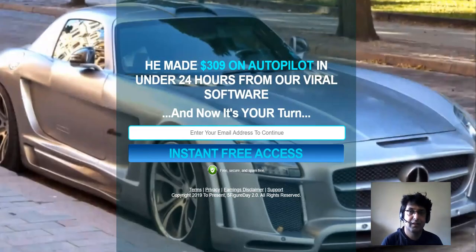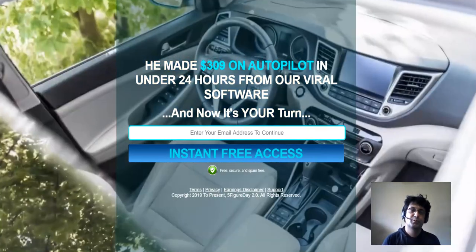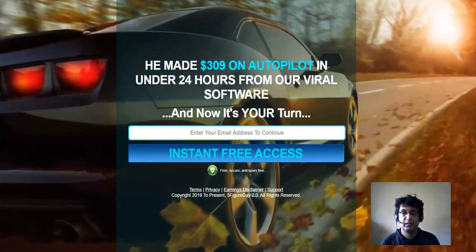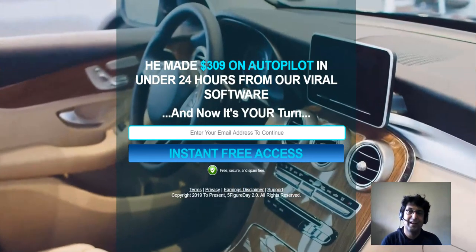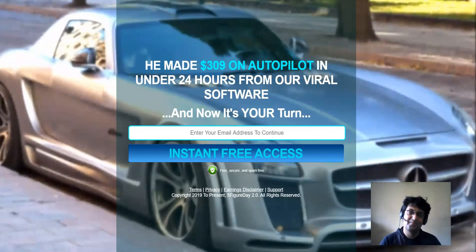Thank you so much for watching my Five Figure Day Full Throttle review video. If you like this video click the like button; if you don't like it let me know what you didn't like so I can improve my next review video. Thank you so much, have a great day and happy holidays. See ya, bye!